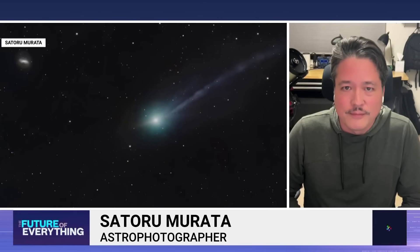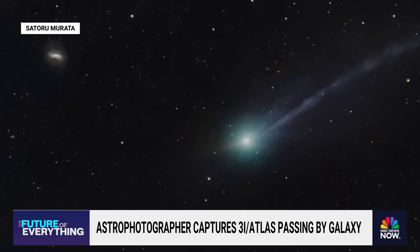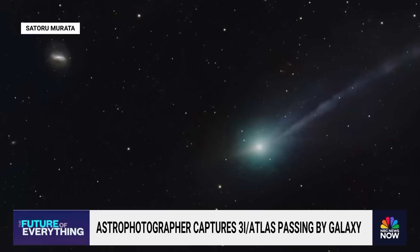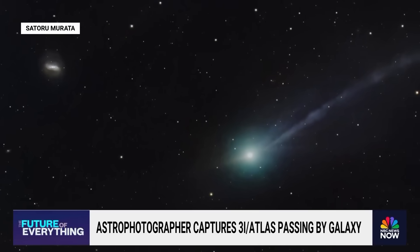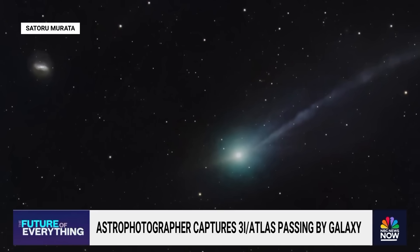Yeah, it actually looks like a comet. I've heard it said that comets are like cats — they have tails and they kind of do whatever they want. This one has generated a million questions and a lot of really wild headlines. But I've got to ask, as a person that's seen this through your telescope, what do you think it is?